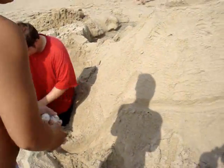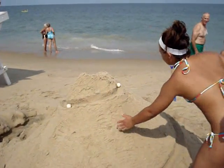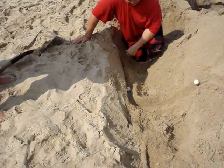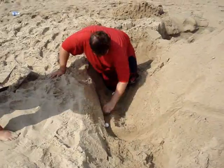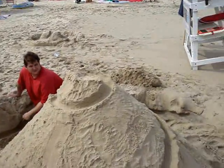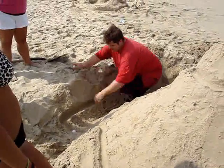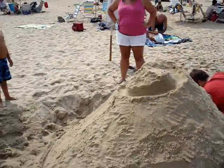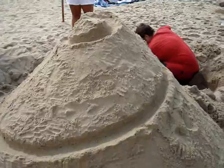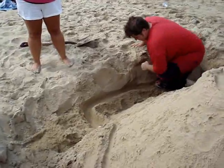He wants to do a golf ball track that actually has an uphill climb. Ladies and gentlemen, we will have to see if his experience is successful. It does make the uphill track.